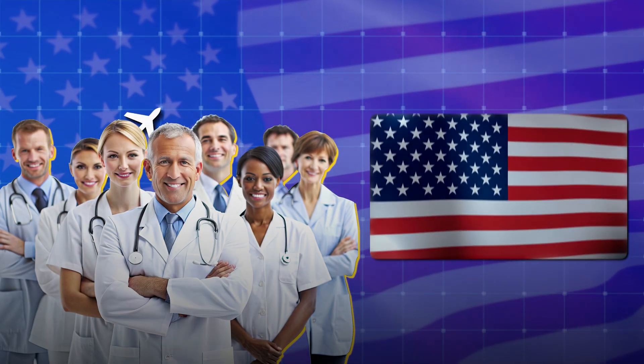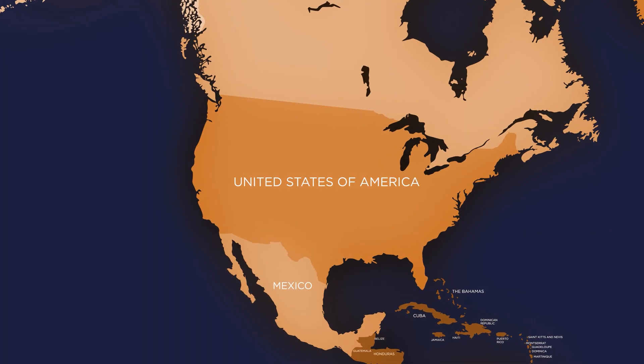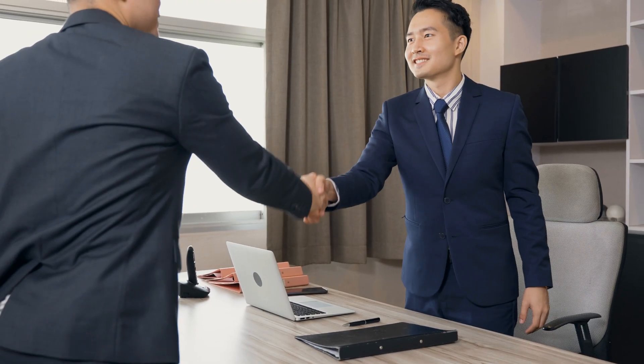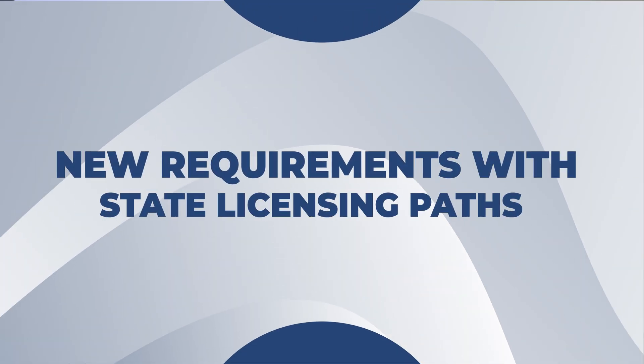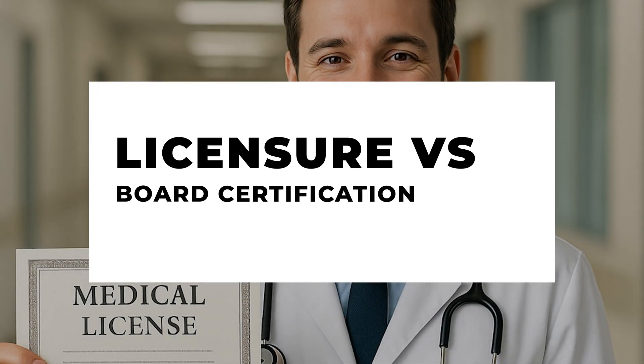If you are an international medical graduate interested to transition to the US, you probably already know 17 states have passed legislation to ease licensing for eligible IMGs assuming they obtain a job offer. In this video, I'm going to summarize all the new requirements under these state licensing pathways and I will also differentiate the concepts of what is meant by licensure and board certification. Let's do this together.